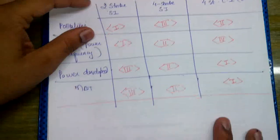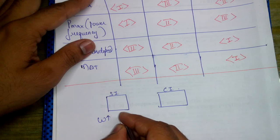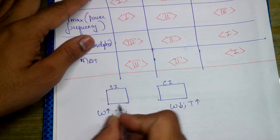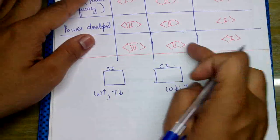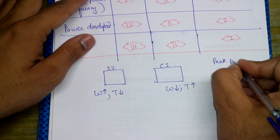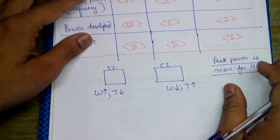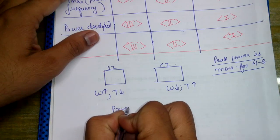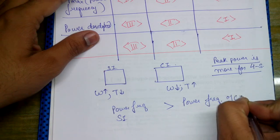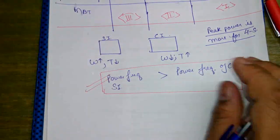In SI engines, omega (speed) is higher and torque is higher, used mainly for fast-speed applications. In CI engines, omega is lower but torque is higher, used mainly for carrying large load capacities. Power frequency of SI is greater than power frequency of CI. Peak power is more for the four-stroke engine.